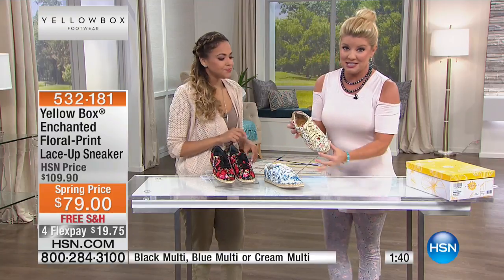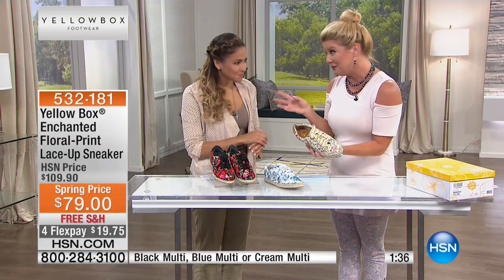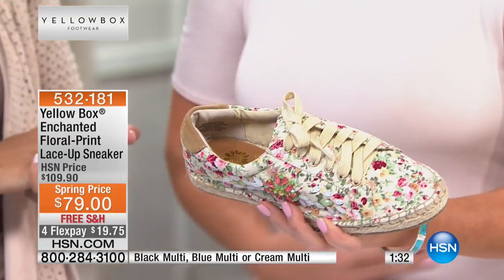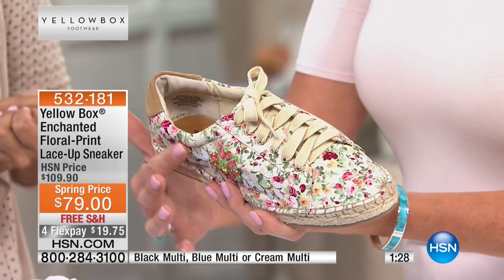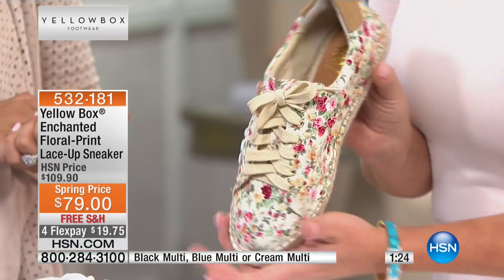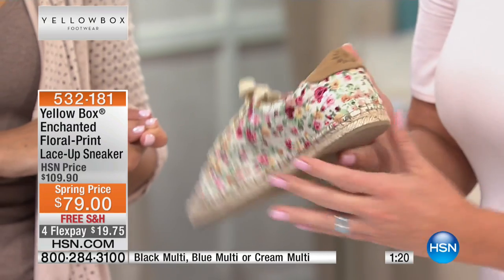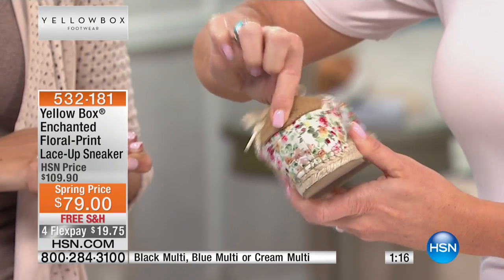But we still do have the vintage cream color. I want to talk about some of the colors in the flowers because this becomes your ultimate neutral. I'm wearing a soft pink right now — any color from your reds to your pinks, your greens, your yellows, the creams, the neutrals — all of those shades nestled throughout in these little petite vintage flowers. And there's the little Yellow Box suede logo in the back.